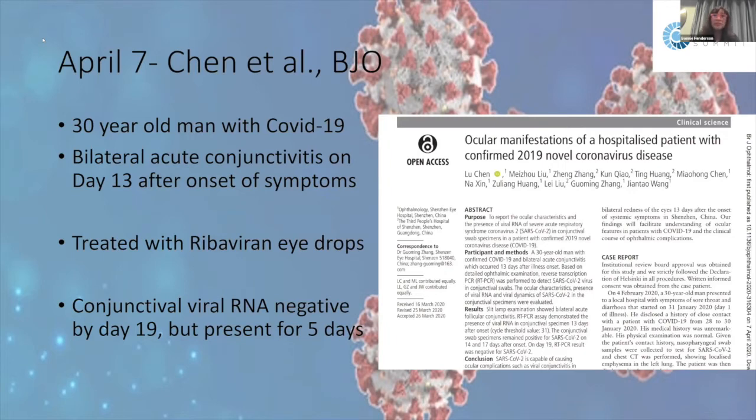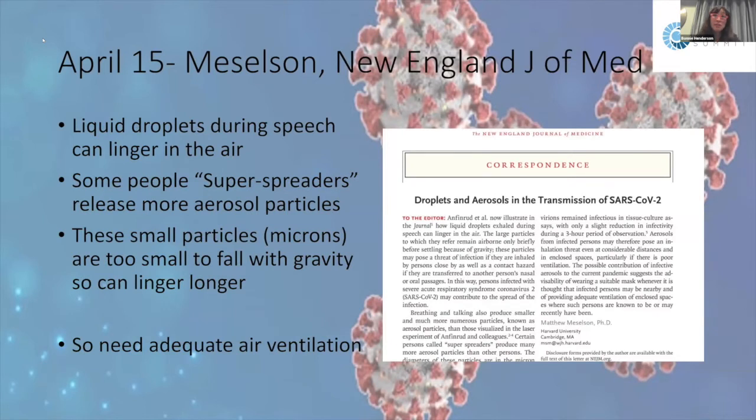On April 15th, Meselson in the New England Journal of Medicine studied how long aerosols and droplets remain in the air from COVID-19. Small aerosol particles are micron-sized and don't fall with gravity, so they can linger much longer in the air. Some people release more particles than others, and some shed smaller particles — these are termed super spreaders. It is critical to have adequate air ventilation when speaking with people.